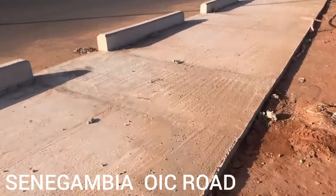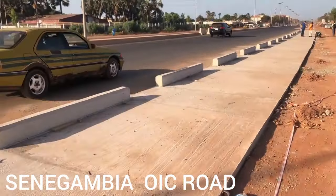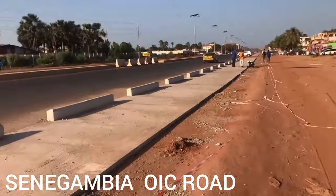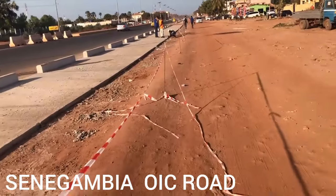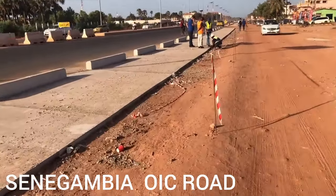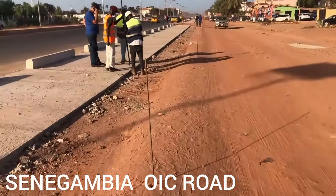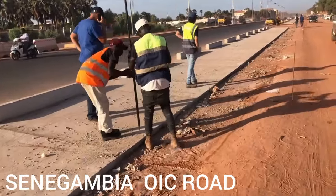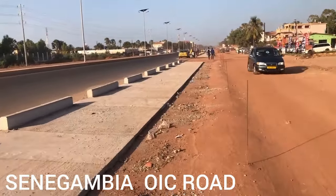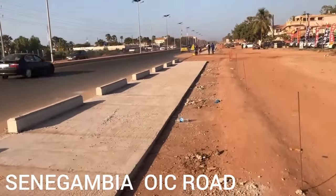Let's walk easy and see if they will stop us, because some of them don't like to see themselves on camera. See, this is the OIC road — look how clear the way is now. You see them? They're doing a great job.